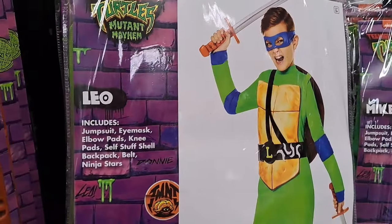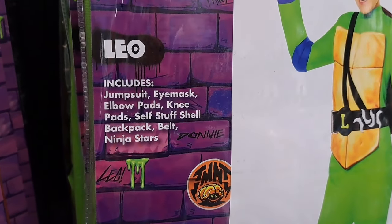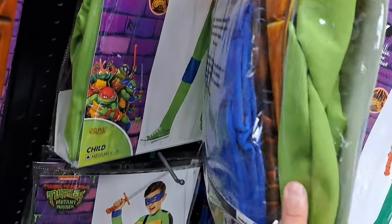We got Leo here — jumpsuit, eye mask, elbow pads, knee pads, self-stuffed shell, backpack belt, and ninja stars. All that stuff in there.